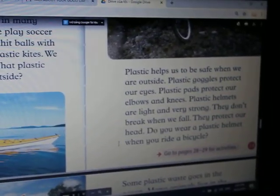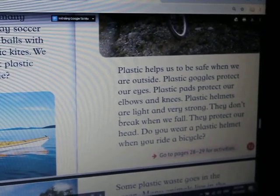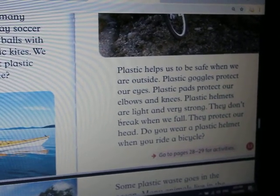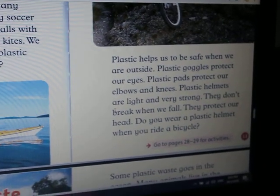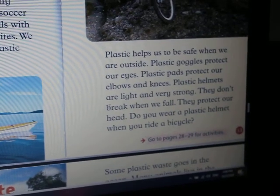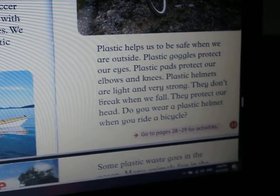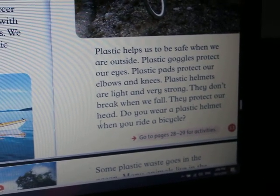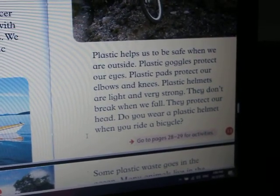Plastic helps us to be safe when we are outside. Plastic goggles protect our eyes. Plastic pads protect our elbows and knees. Plastic helmets are light and very strong. They don't break when we fall. They protect our head. Do you wear a plastic helmet when you ride a bicycle?